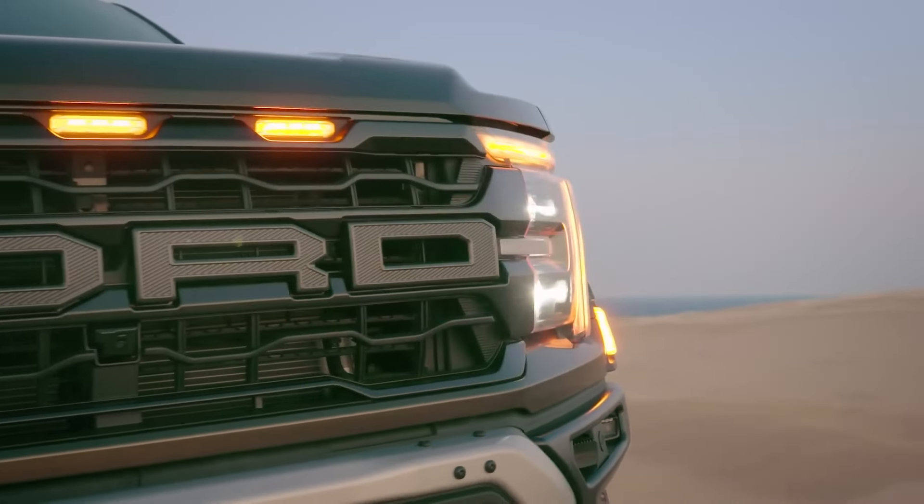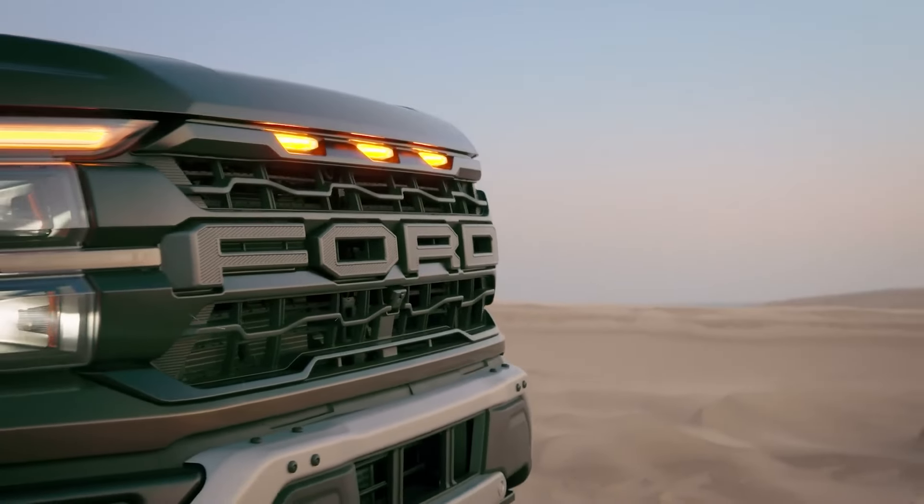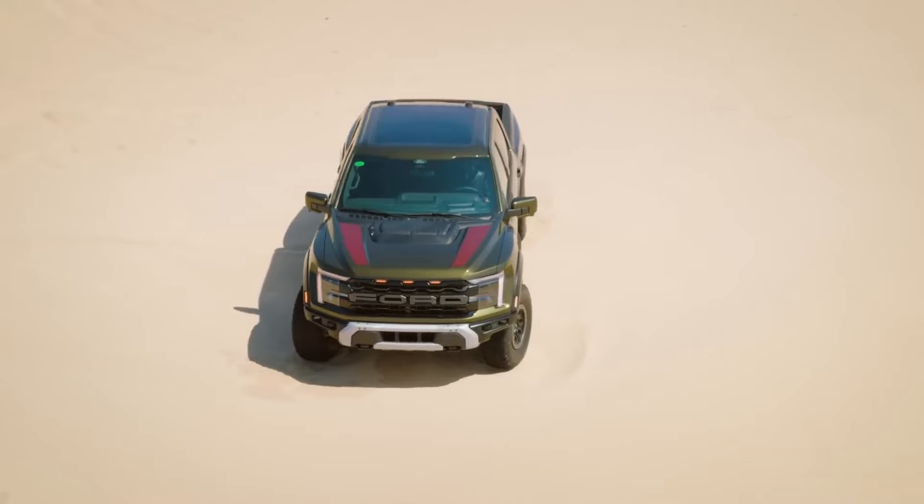From conquering the grueling Baja 1000 to its latest incarnation as the reigning king of raw power, the F-150 Raptor R embodies the spirit of innovation and adventure.